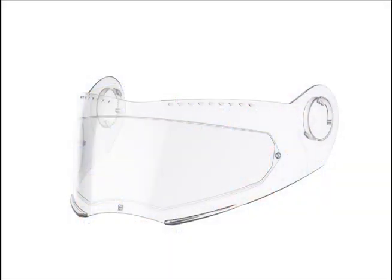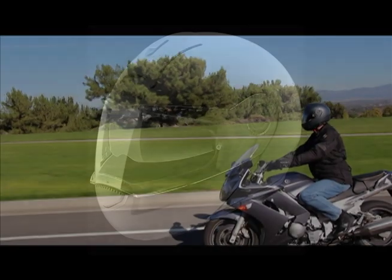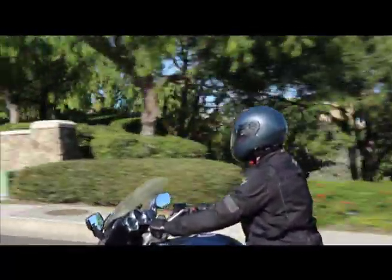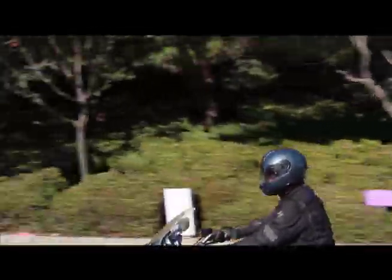Pair the quietness and lightweight properties with Schuberth's advanced aerodynamics, and the C3 simply is in a world of its own. From the turbulators molded into the face shield to the optimized outer shell, the C3 slices through the air with virtually no buffeting or resistance, ventilating over 7 liters of fresh air per second, keeping you cool and comfortable even in the most extreme riding conditions.